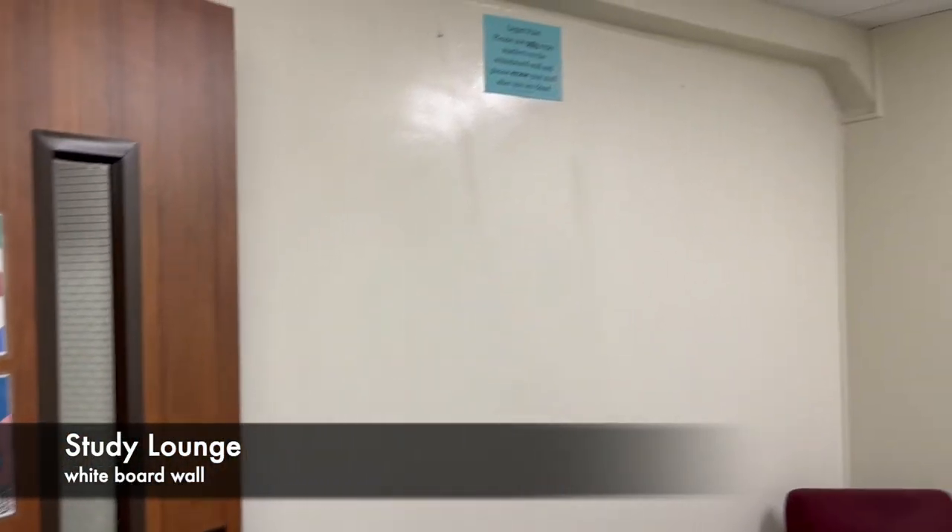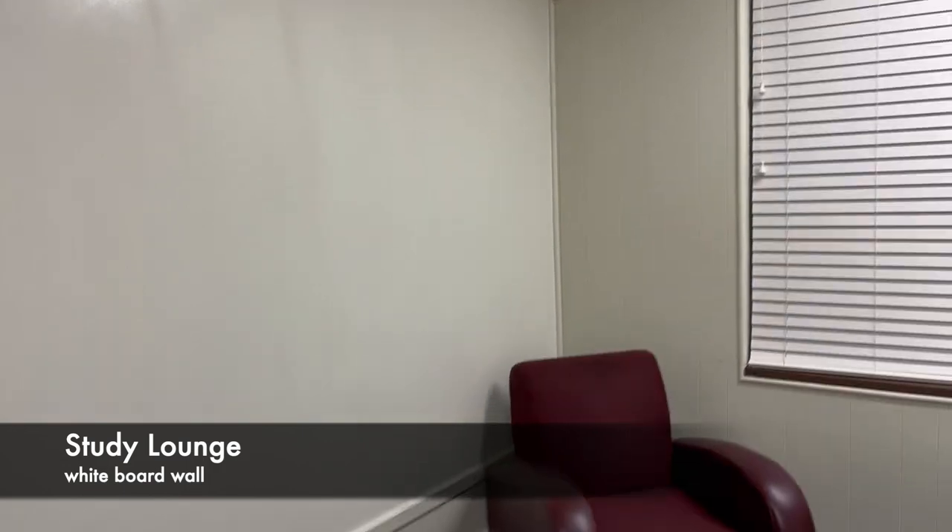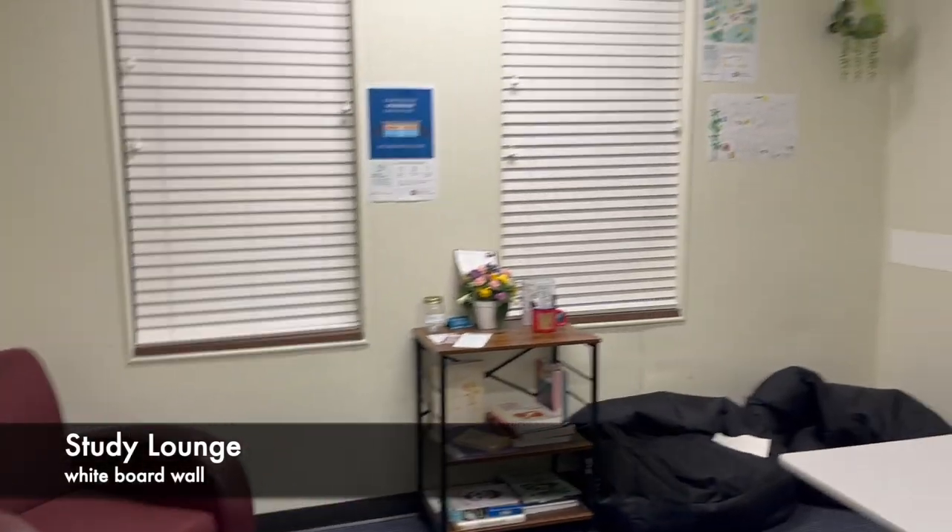Equipped with a whiteboard wall, the study lounge is a quiet and convenient space to work on your academics.